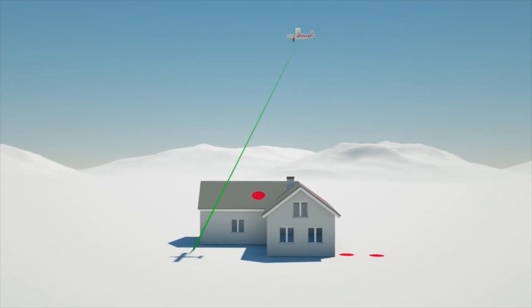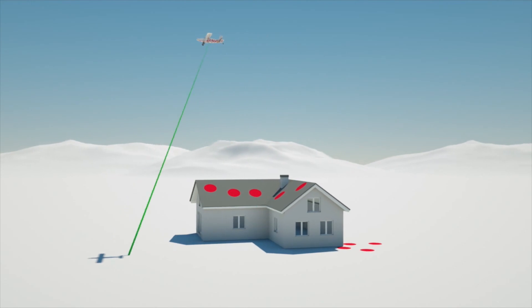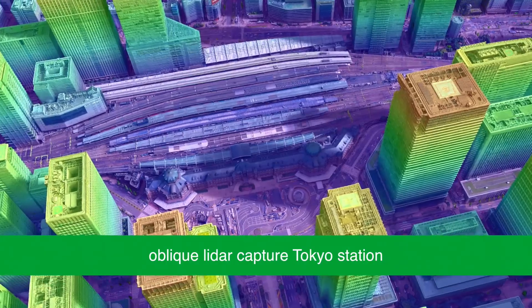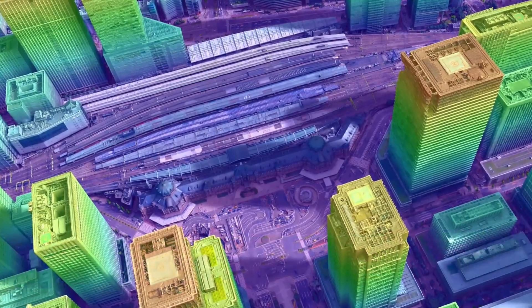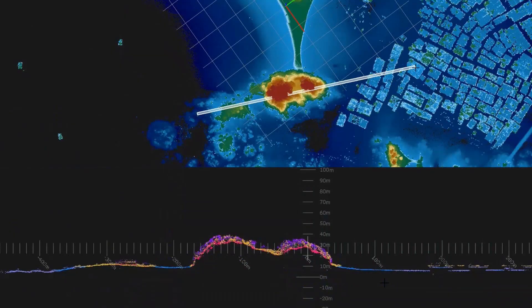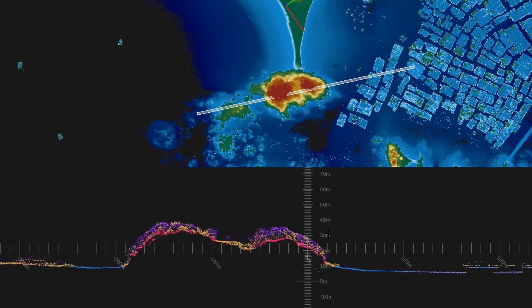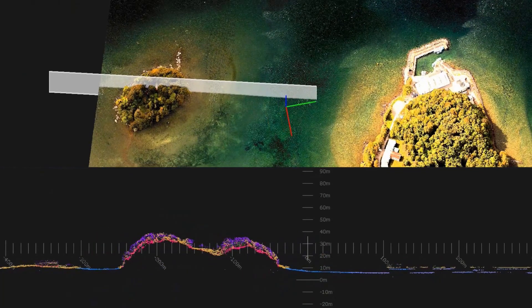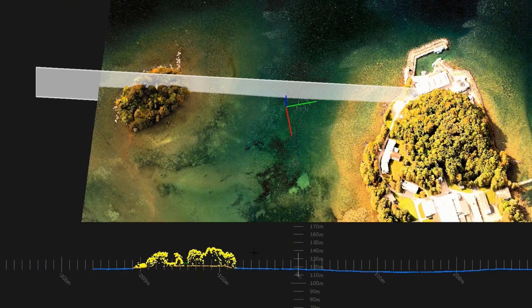Oblique LIDAR technology illuminates objects from multiple angles to capture 3D data of buildings, infrastructure and vegetation. Leica LIDAR Survey Studio provides the fastest and most automated workflow, fusing the data from all integrated sensors serving your professional coastal zone mapping needs.